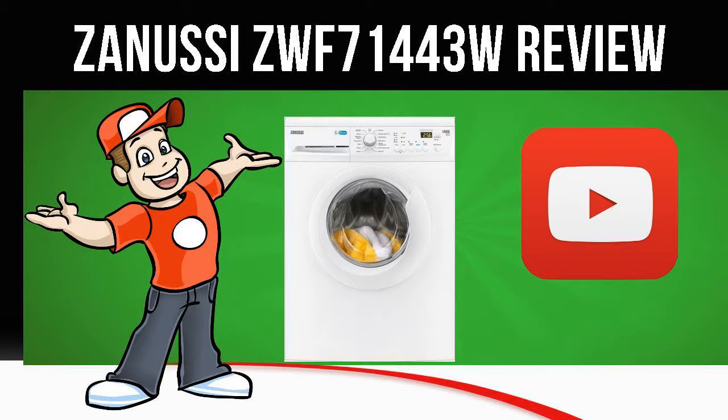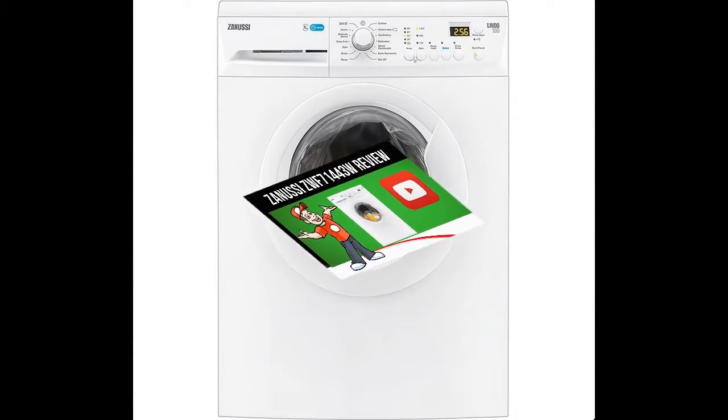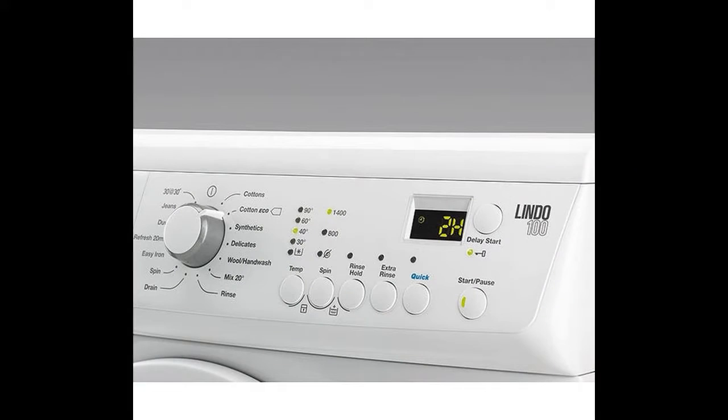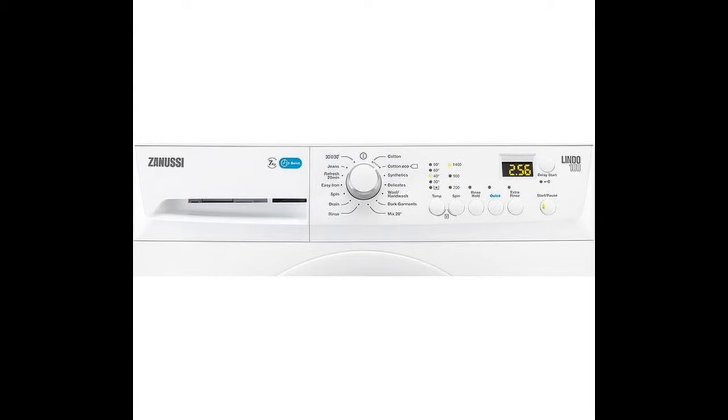Today we are looking at the Zanussi ZWF71443W Washing Machine in white. Enjoy versatile washing when you need it courtesy of the intelligent Zanussi ZWF71443W Washing Machine.